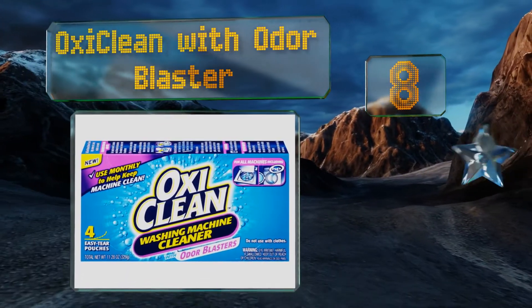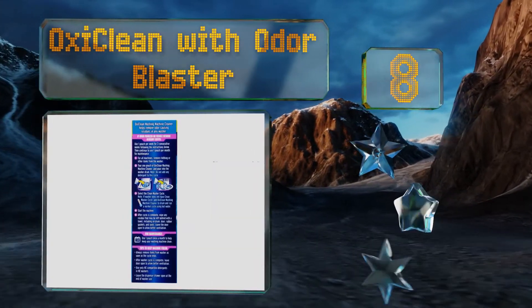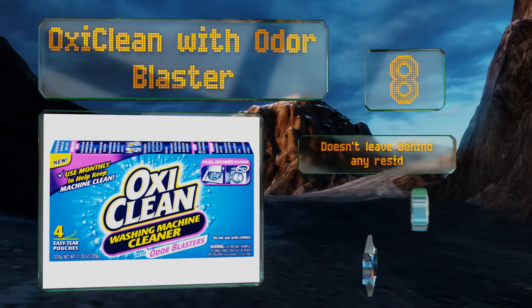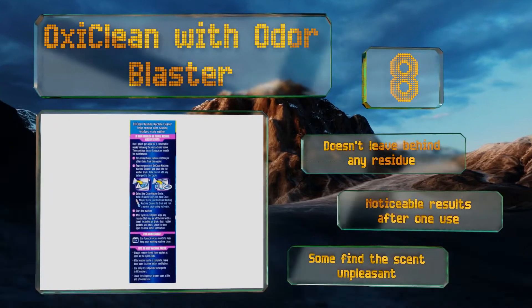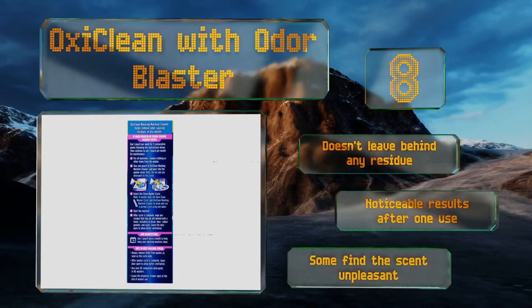Coming in at number 8, from a company that knows a thing or two about removing stains and smells, OxyClean with Odor Blaster is an easy and affordable solution to your washer woes. You simply tear open the pouch, dump it in, and set your appliance to a normal cycle with hot water. It doesn't leave behind any residue and delivers noticeable results after just one use, however some find the scent unpleasant.